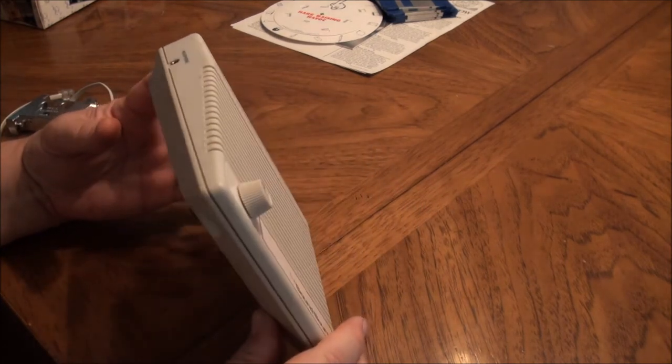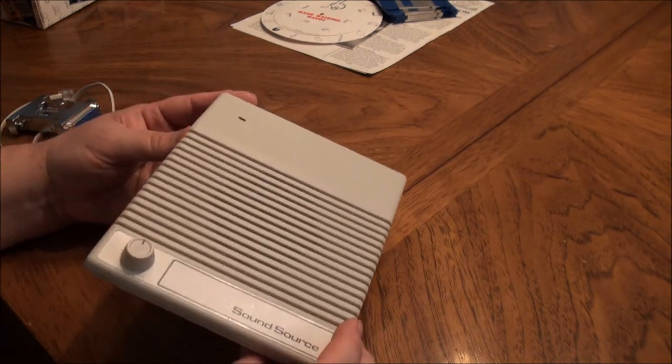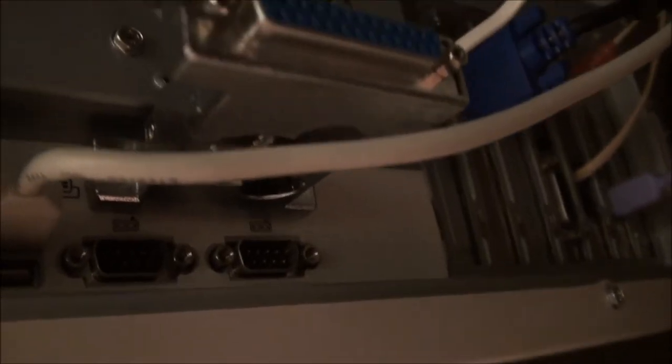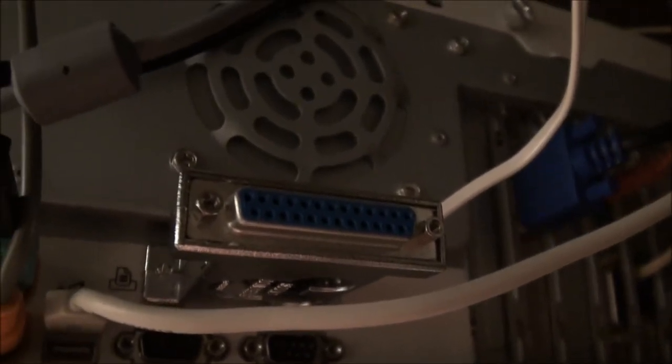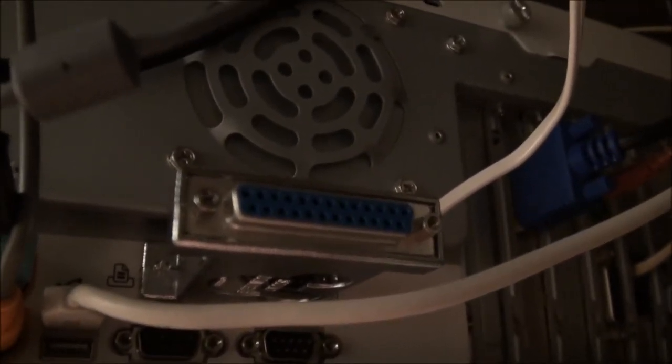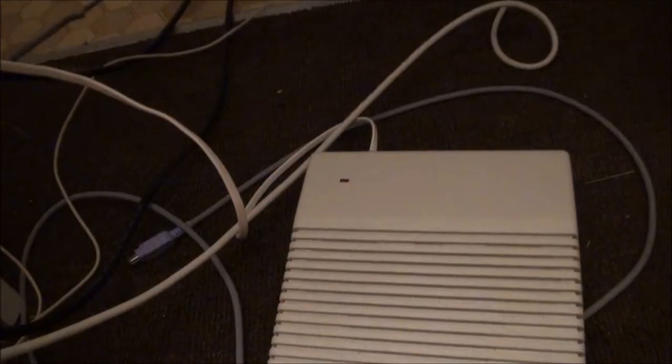Let me show you what happened when I connected it to my computer and tried to get it to work. We have it installed on the parallel port on the back of the Gateway Essential from 1999. I don't have a parallel port printer hooked up, so I don't need to plug one back in. The light briefly lit as the computer booted up, and there was a little beep from the sound source.